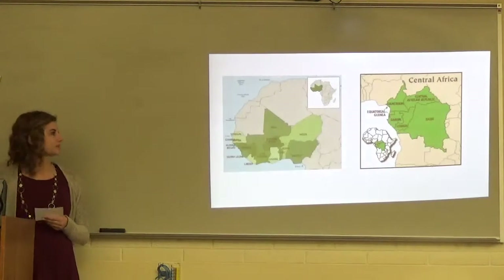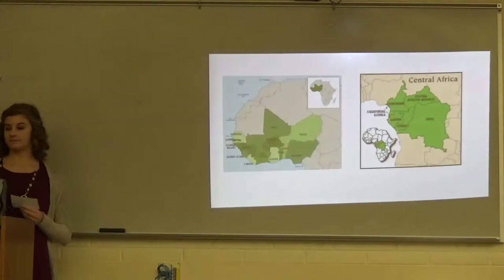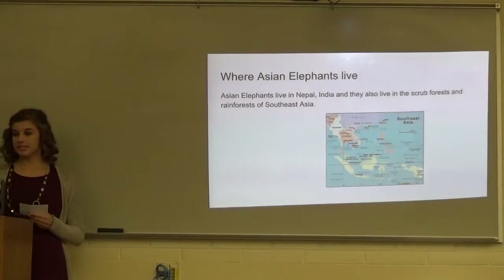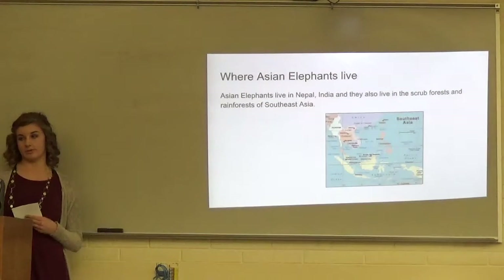This is a picture of Central Africa, and the one on the left is West Africa. Asian elephants live in Nepal, India, and also in the scrub forest and rainforest of Southeast Asia.